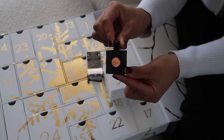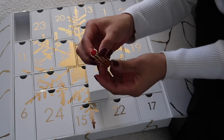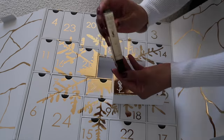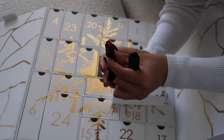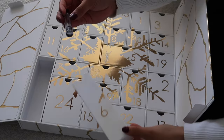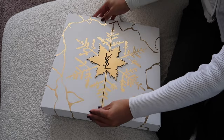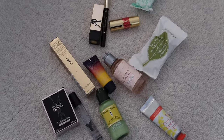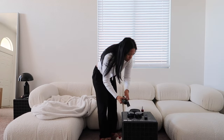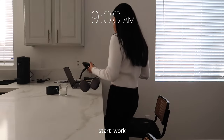Oh, look how cute this is. A mini hand cream.